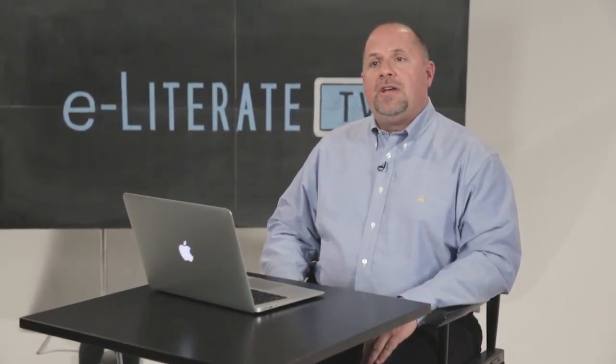Hi, I'm Phil Hill. Welcome to eLiterate TV's series on personalized learning. In our last episode, we heard about ASU's bold ambition to provide many more students with a high-quality education at an affordable price using technology-enabled programs. But what does that look like on the ground? In this episode, we'll look at an online lab science course developed at ASU that creates a course experience enabling students to truly engage in the basic science portion of their general education requirements.